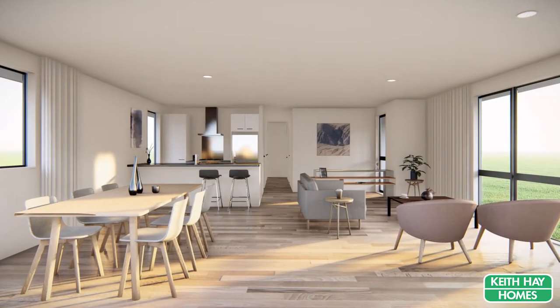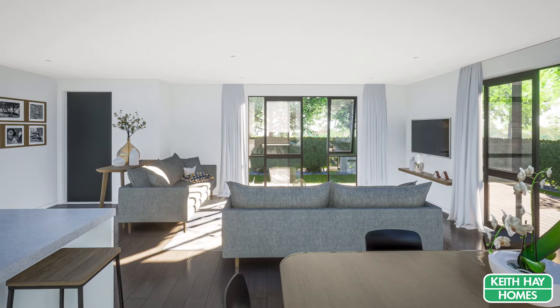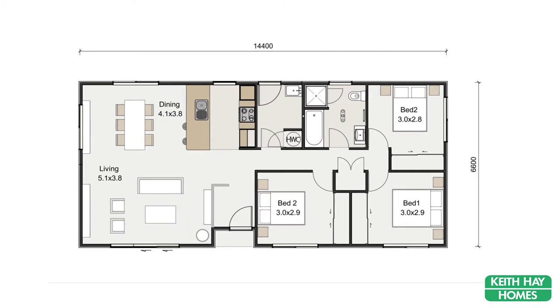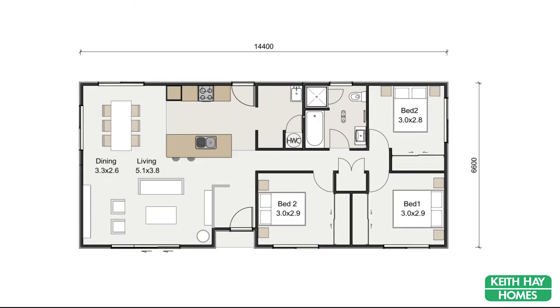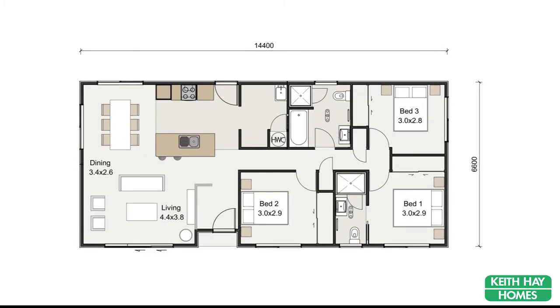Step inside your home where you can choose your layout. Our popular 95 square metre plan demonstrates how easy it is. Our standard option has three bedrooms with an optional fourth bedroom or study. Add a front door entry, a scullery to your kitchen, an L-shaped kitchen with a separate laundry space, an en suite or have it all.